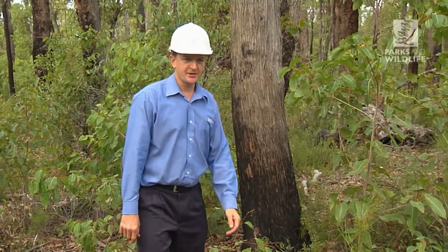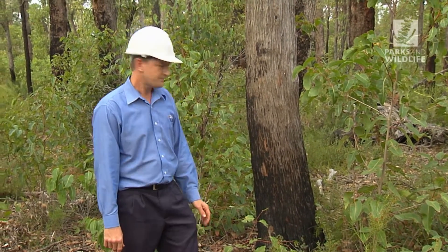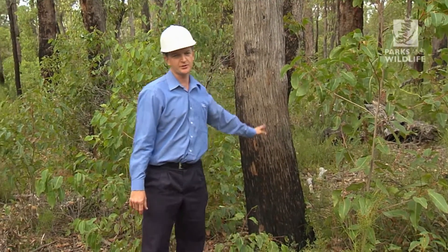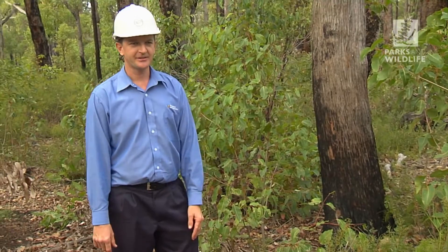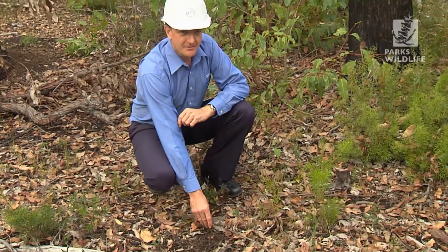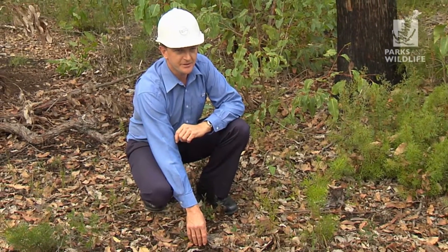This is the area the bushfire had burnt into. It had been prescribed burnt only a couple of months beforehand. It burnt at very low intensity and the tree behind me shows that the bark's only been scorched to no more than a metre. It's had a dramatic effect on the leaf litter on the ground — there's very light leaf litter at the moment, significantly less than adjacent areas which have been unburnt for a period of time.